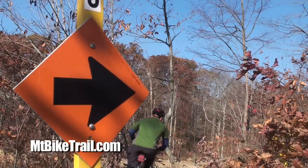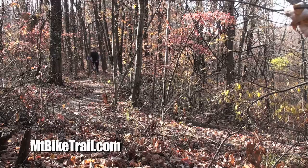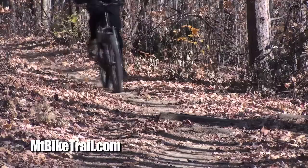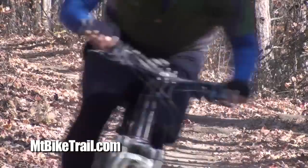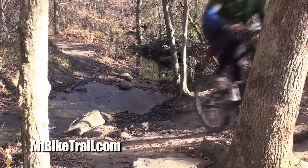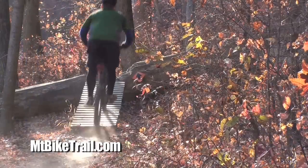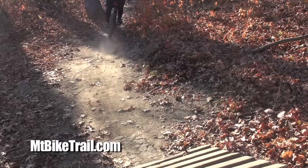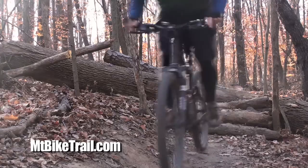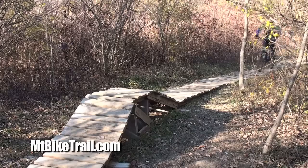The trail is well marked so you don't need to worry about getting lost once you find the trailhead. There is one creek crossing that is easy to conquer if you have enough momentum. There are other manmade obstacles along the course, like log piles, to challenge a beginner or intermediate level rider. But you can always walk over or around anything that seems too intimidating.